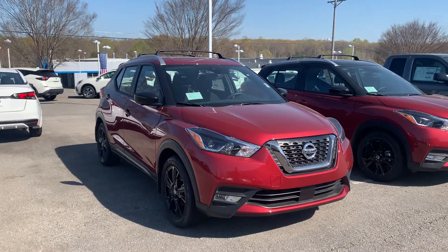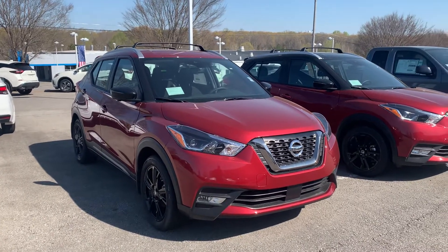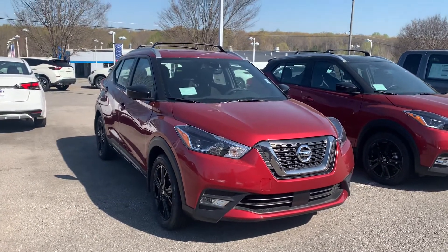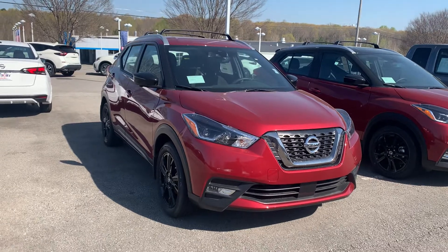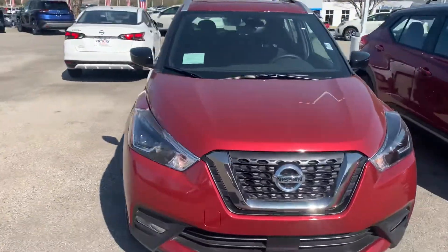Hey Sydney, how you doing? This is Aaron Stamos down here at Victory Nissan in Dixon, Tennessee. I want to make you this quick little video of the 2020 Kicks that you inquired about, to give you a little bit more of a personal feel for this vehicle and see what it's all about.